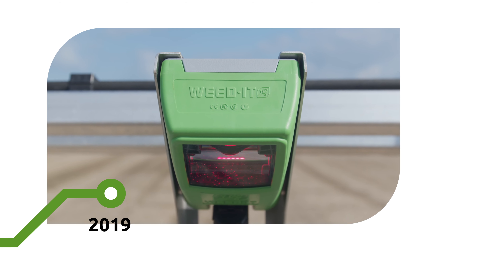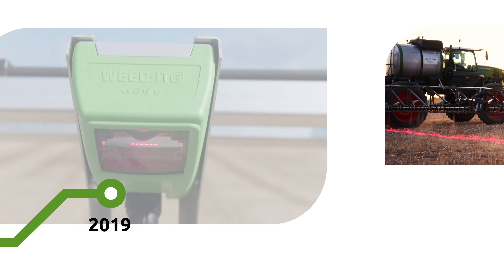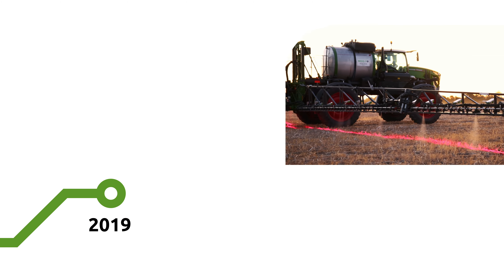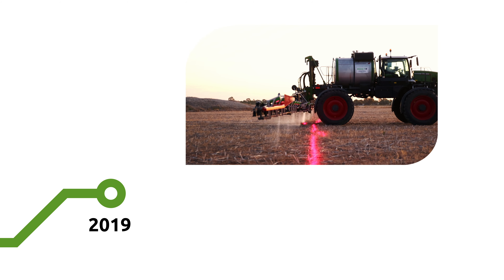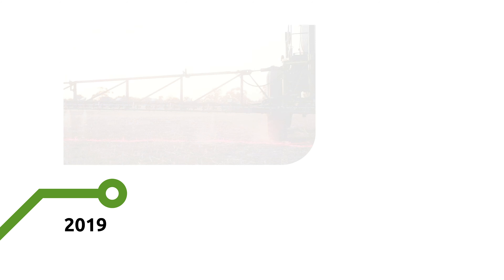In 2019, enter the next phase of precision spraying. The Weedit Quadro is introduced and again we accomplish higher savings on chemicals and dollars. We combine the proven method of chlorophyll detection with precision spraying — the power of fluorescence.